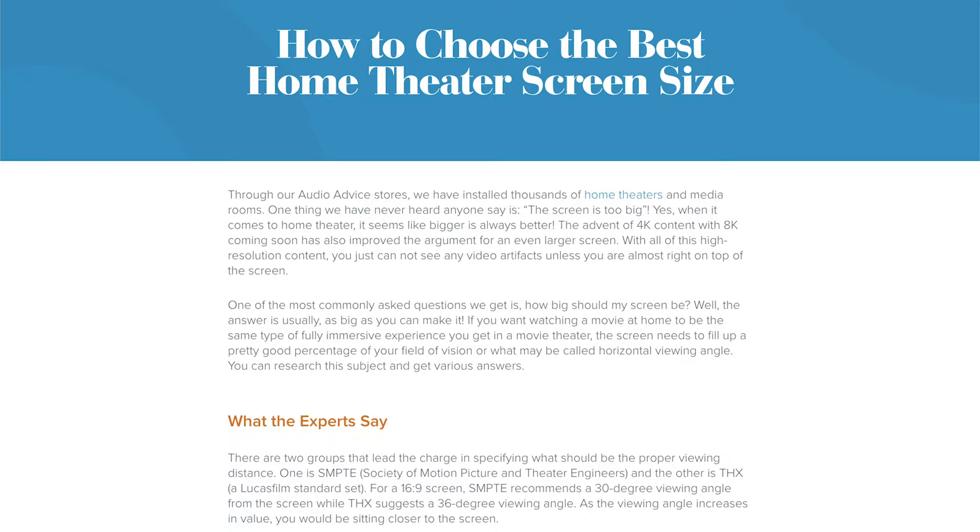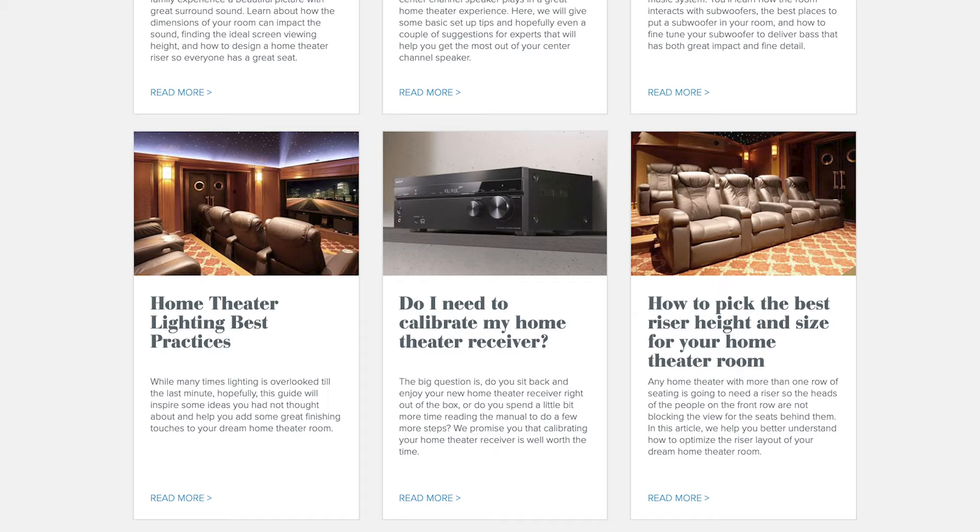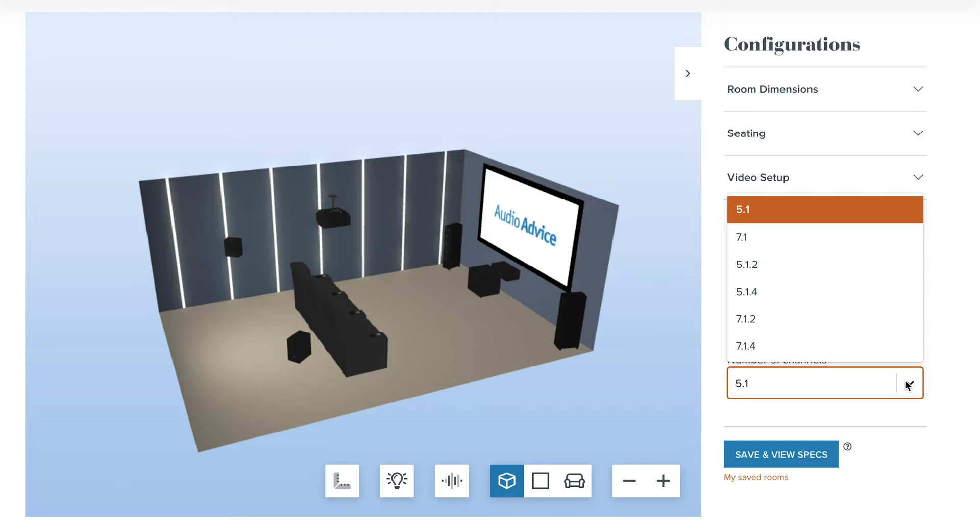Hi everyone, I'm Scott Noonan, CEO of Audio Advice. This video is part of our home theater design series that covers virtually everything about designing a home theater. Today I'm going to be talking about how to choose the best screen size for your room. If you want more information on anything covered in this video, there's a link in the description to our full article on selecting your screen size, as well as links to all other parts of our home theater design series. At AudioAdvice.com, you can explore all of our articles and videos on virtually everything home theater related, or even design your own home theater in our interactive home theater design tool shown here and throughout the video. Now let's get started.